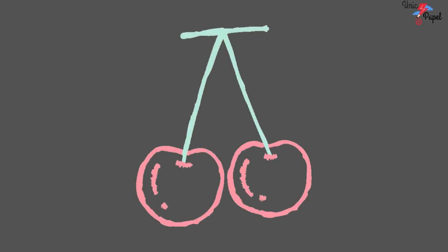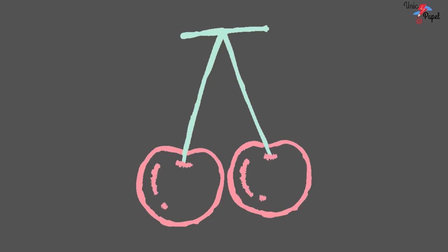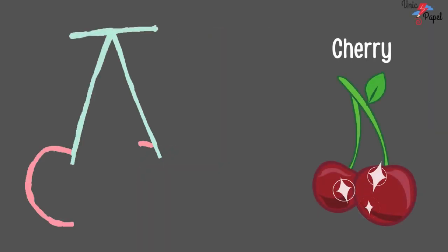Which fruit is this? Red and small. It is cherry. Yes. You're right. It's a cherry.